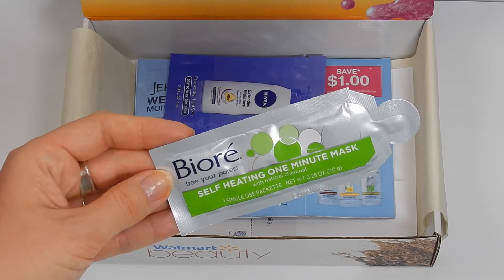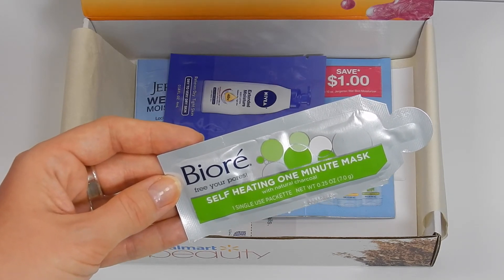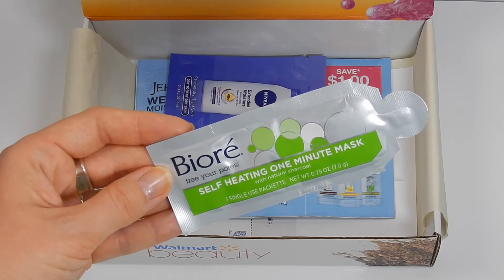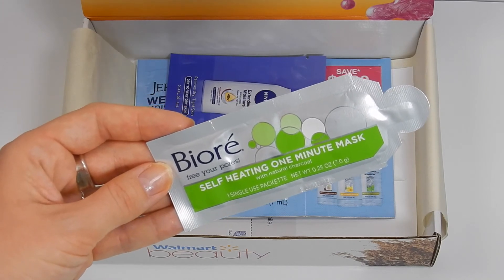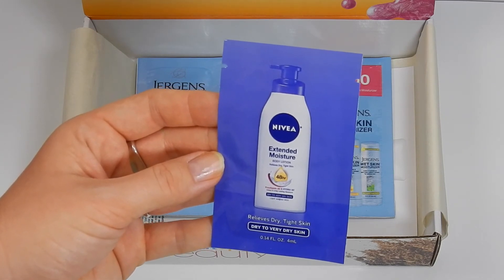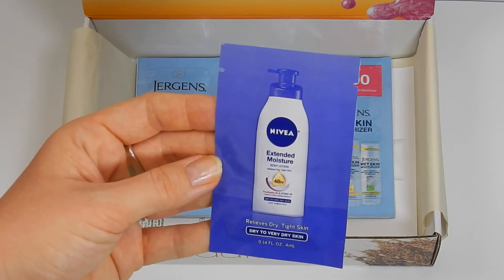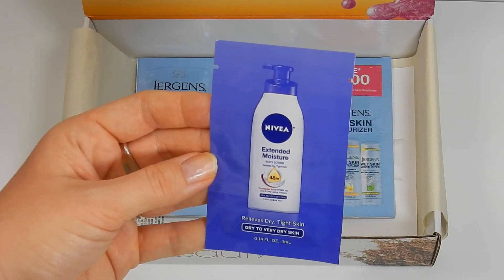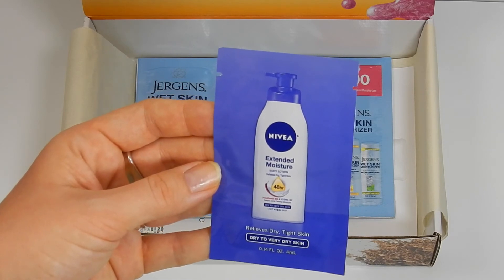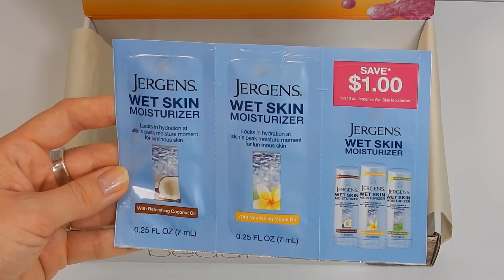Next is a sample packet of the Biore Free Your Pores self-heating one-minute mask with natural charcoal. There's definitely enough to use one time and I love masks, so this was perfect — I've always wanted to try more products from this brand. The next foil sample packet is from Nivea — the Extended Moisture Body Lotion, 48-hour relief for dry to very dry skin. I love the Nivea brand; it smells so good and really does work.